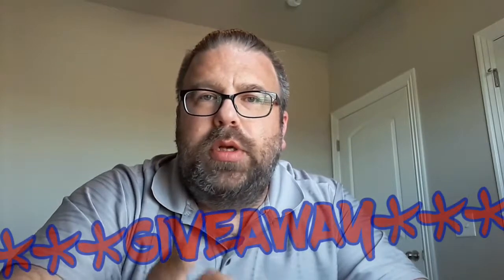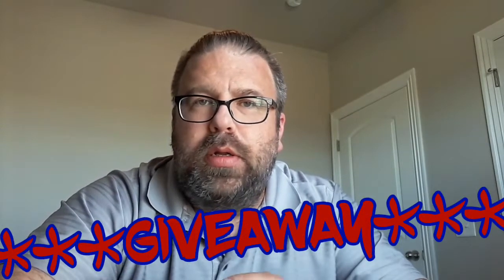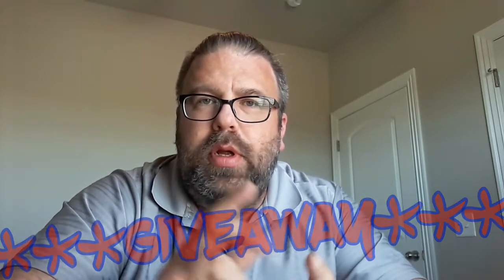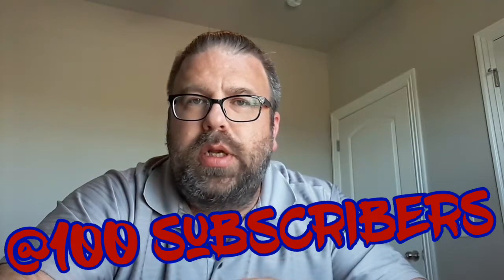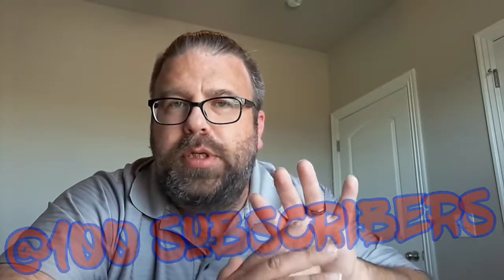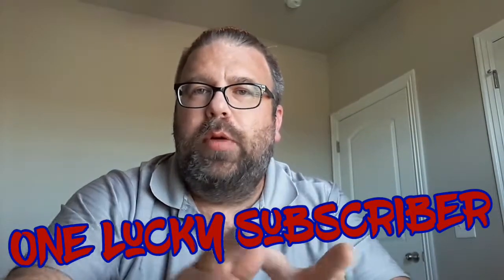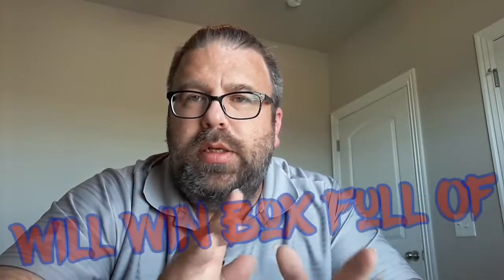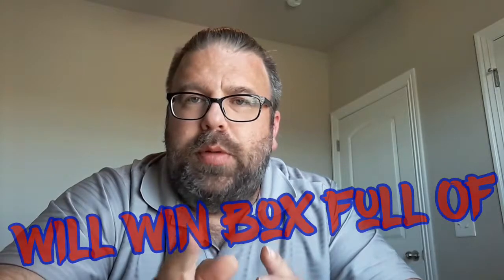Hey YouTubers, I'm going to start doing giveaway boxes on my channel to build my subscriber list and get more viewership. At 100 subscribers, I'm going to give away a box filled with items I get from these subscription boxes — one or more items from each box will go into the giveaway box. At 100 subscribers, one of you will get sent this mystery box filled with goodies.